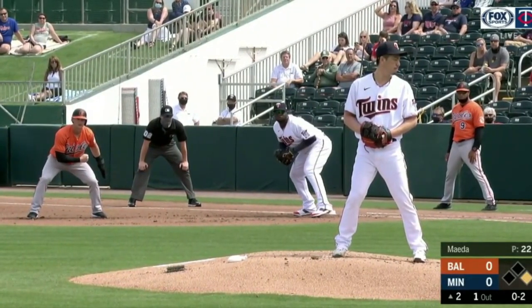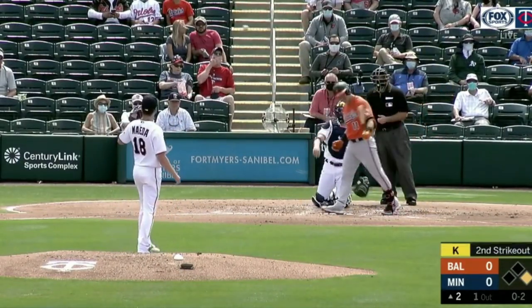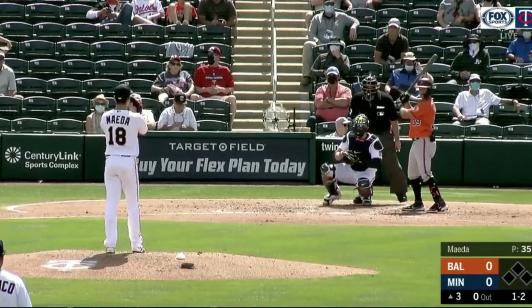That was a nice slider by Maeda, who went three innings, one hit, zero earned runs, four strikeouts, zero walks. Another slider there — he had that pitch working today.